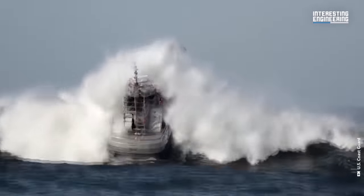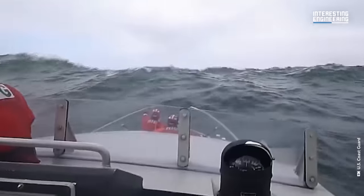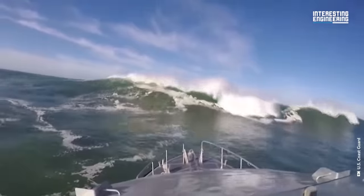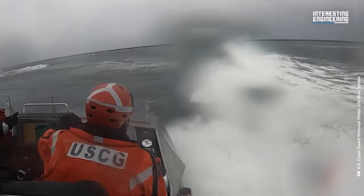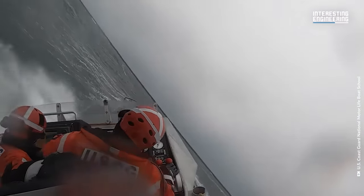Just because this boat cannot be sunk doesn't mean surfmen can roll it over during training or in emergency situations — it actually damages the boat. Surfmen are the only people selectively picked and trained to operate this kind of boat. They are men and women who go through years of rigorous training. So they learn the technique of avoidance — simply put, avoiding the waves.